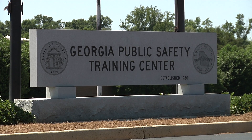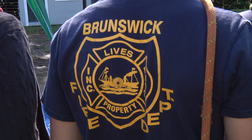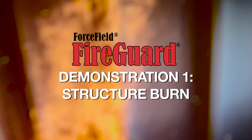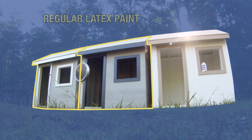Today we are at the Georgia Public Safety Training Center to conduct an experiment using the FireGuard E84. The people here that are helping to conduct the experiment are fire officials, contractors, and building code officials. We have constructed three buildings.